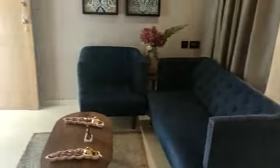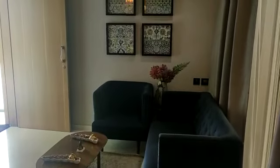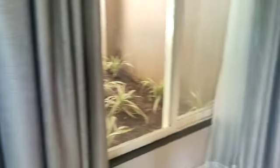This is the living cum dining area. This side is your living room, and this side is the TV unit. And this is your dining space.